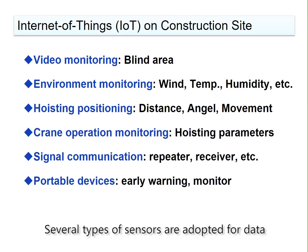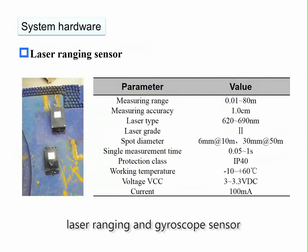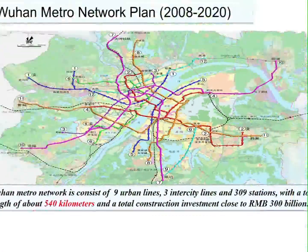Several types of sensors are adopted for data acquisition and transmission. These include CCTV cameras, ultrasonic positioning sensors, laser ranging and gyroscope sensors, wind direction and speed sensors, and more. To validate the system, Wuhan Metro Line 7 is selected as a case study.